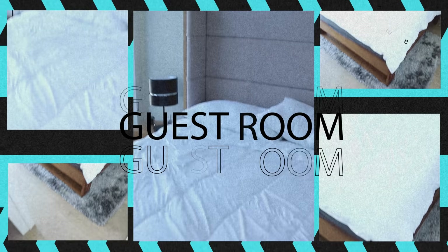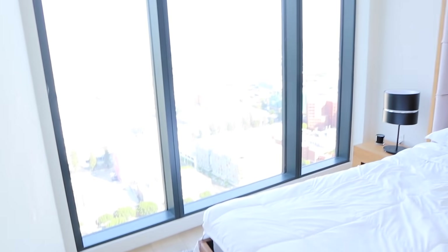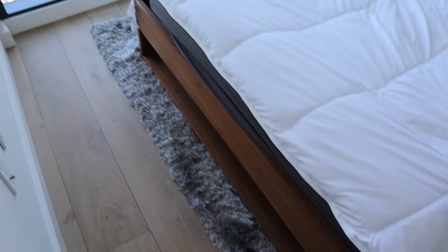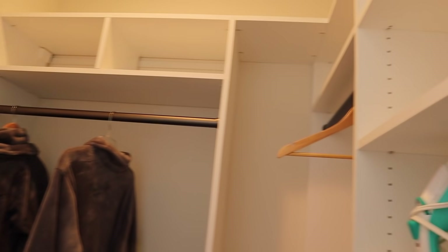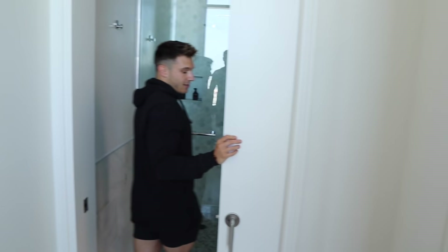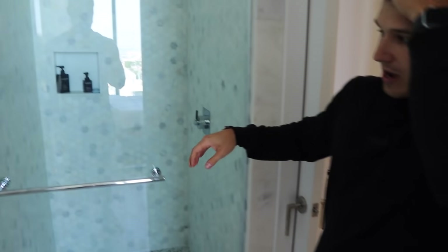Let's go to the guest bedroom. One of the things I want to call out is that you see all the hardwood floors, which just adds to a very homey vibe — it's less sterile than, let's say, tile. The closet has two very comfy, cozy robes just waiting for you. And there's a connected Jack and Jill style bathroom with marble flooring and a really beautiful backsplash in the shower.